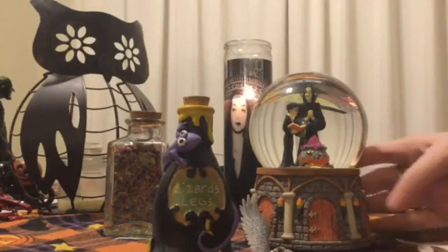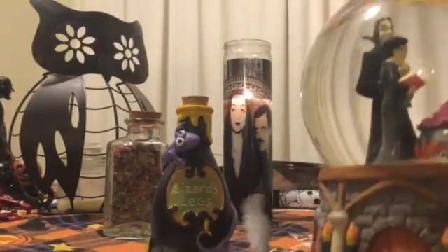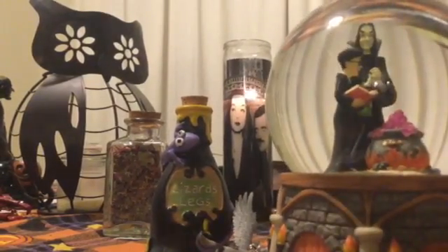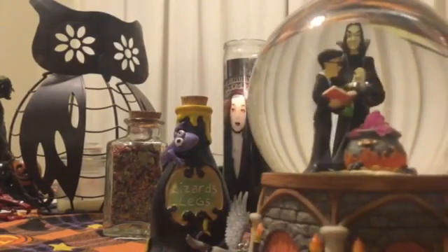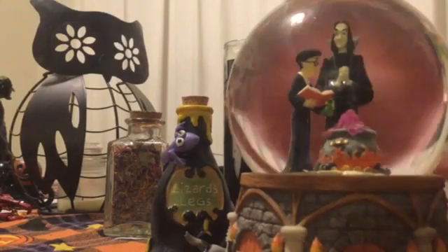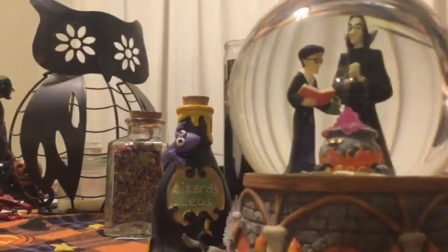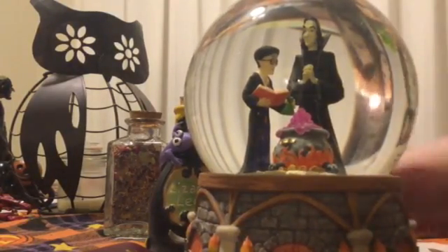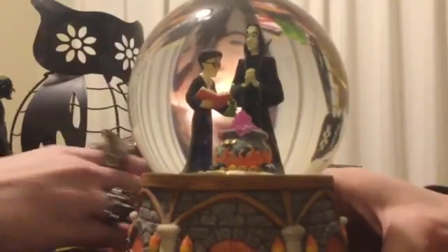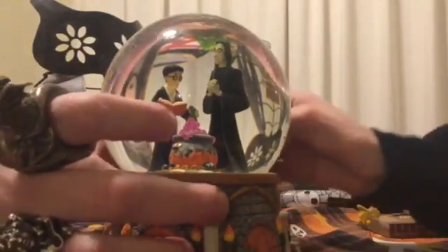Our globe is spectacular. What's nice is it's not just the globe itself featuring Harry Potter and Severus together — it's also how the bottom is shaped like a gingerbread house with steampunk features, almost castle-esque. I don't know if it says on the bottom who made it.